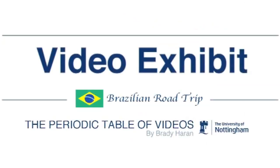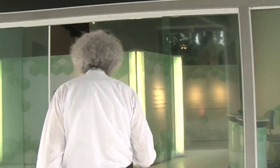They've built an exciting exhibition which can be dismantled and taken all over the country. Brazil is a huge country, but most exciting of all for me and Brady is they've got a periodic table.